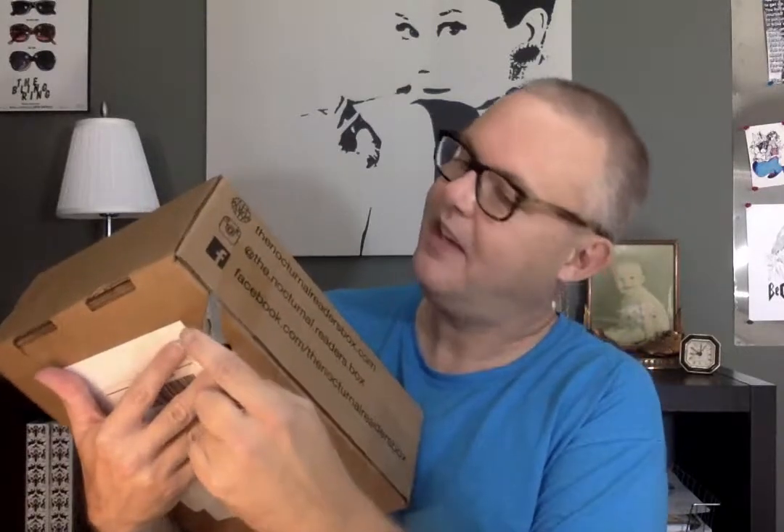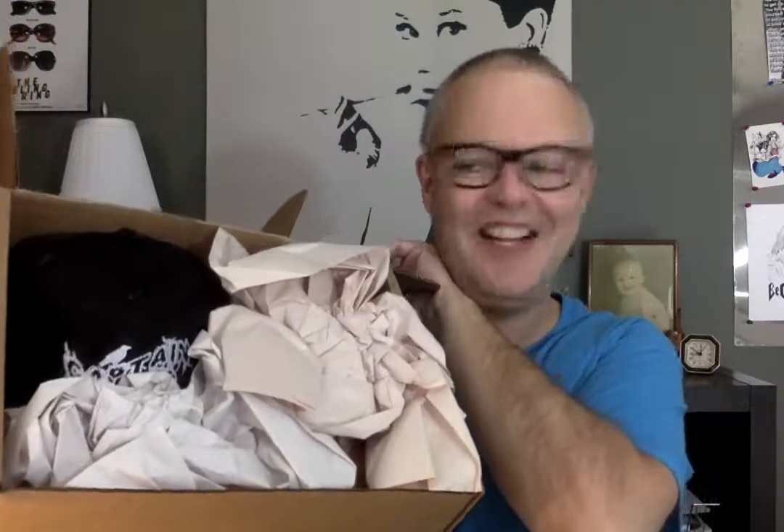So, Nocturnal Readers box — what do we have here? Opening my trusty knife on this nice big sizable box. It feels kind of packed, which is good. Open it up to see that we have... ta-da! Okay, lots of stuff, lots of paper.